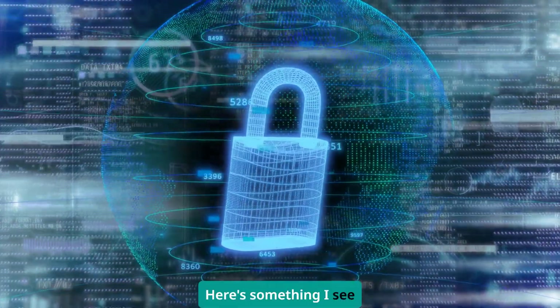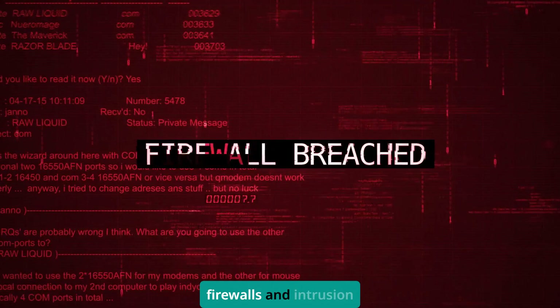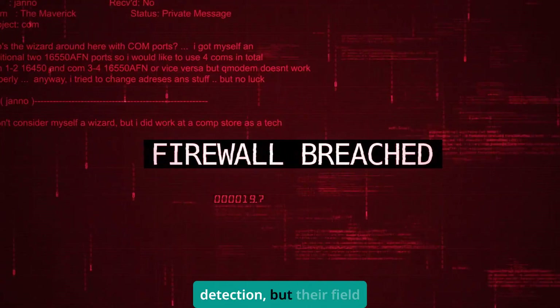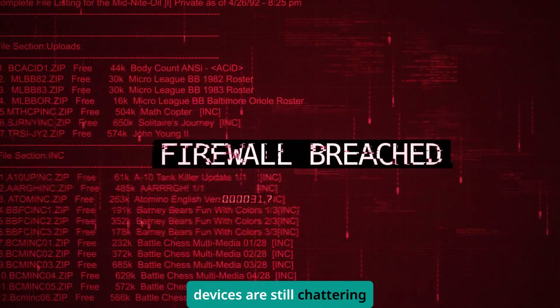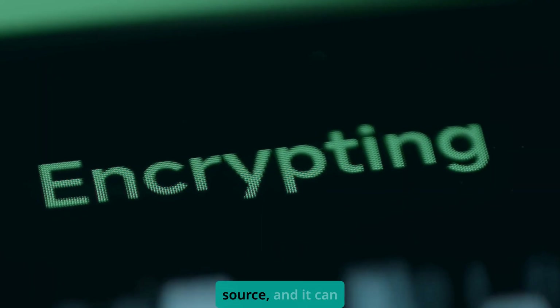Here's something I see constantly: companies spending thousands on network firewalls and intrusion detection, but their field devices are still chattering away in plain text. OPC UA fixes that problem at the source.